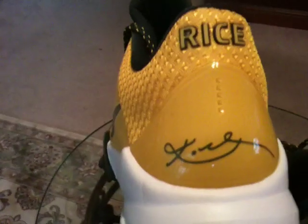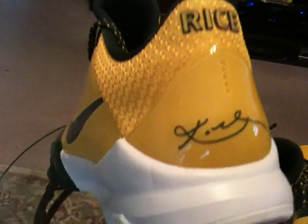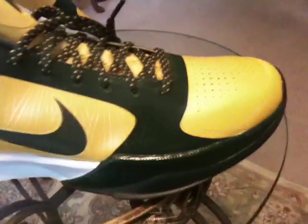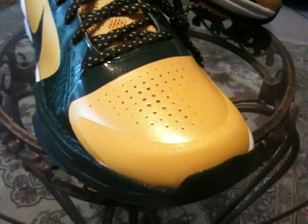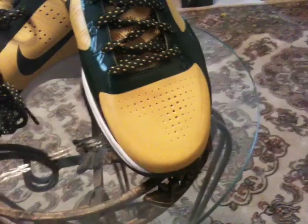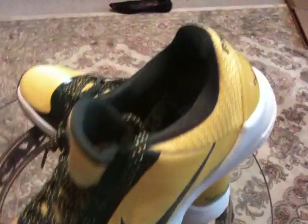Released at House of Hoops this morning, the Kobe 5 Rice. These are quite a bit better than the first Rice Kobe's that came out. Green and yellow stand out. Excellent work on the toe section. They pop just quite a bit more than that first darker colorway, with all of the yellow on here jumping out.